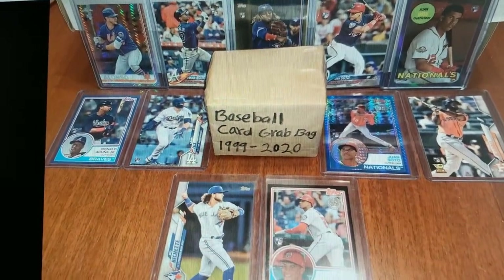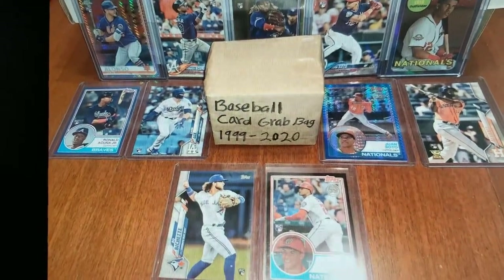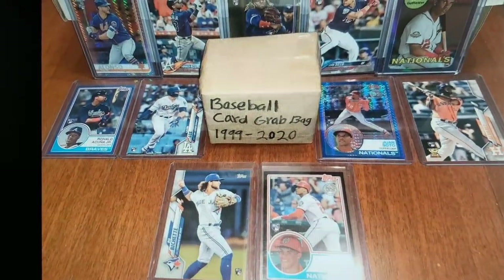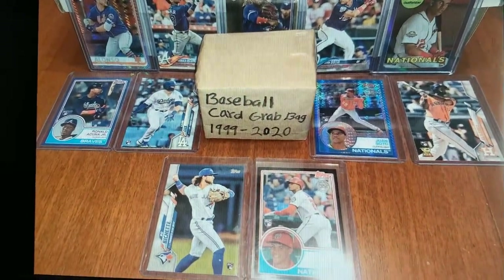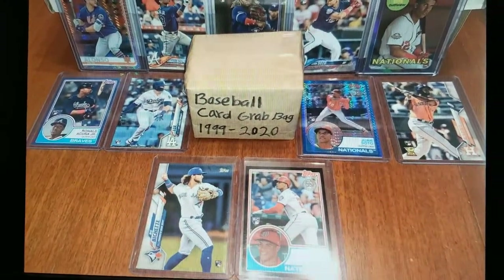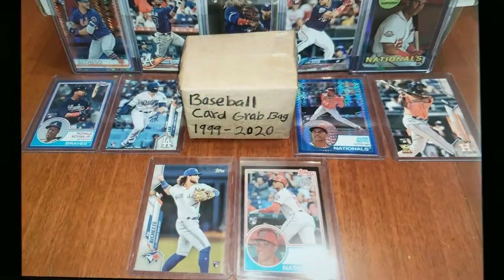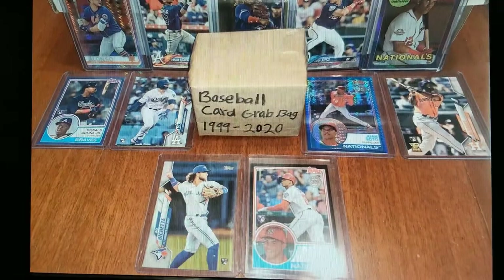I bought one of these grab bags and it arrived in the mail today. This listing was 180 cards, this side of 1999, and there were 15 of these grab bags made. Eleven of them had what they'd call the hits — the rookie cards shown in the picture — such as rookies of Soto, Acuna, Alonso, Vlad, Lux, and Alvarez. There are some good rookie cards in here.